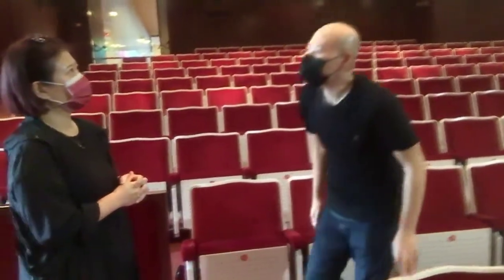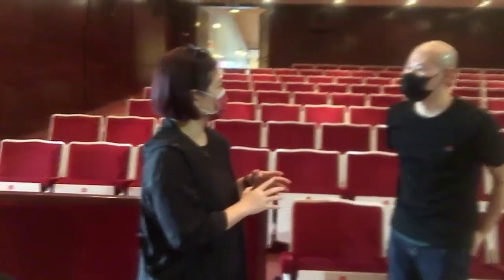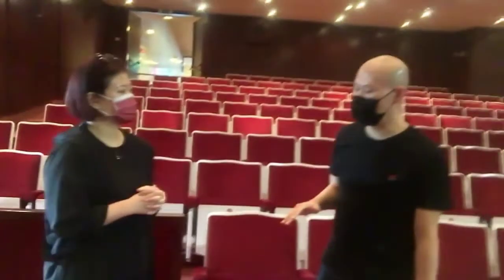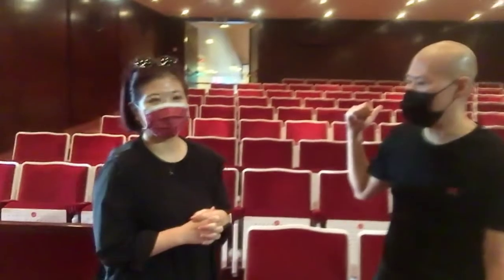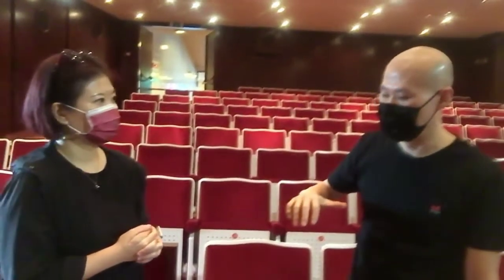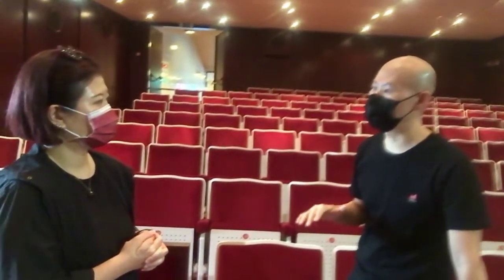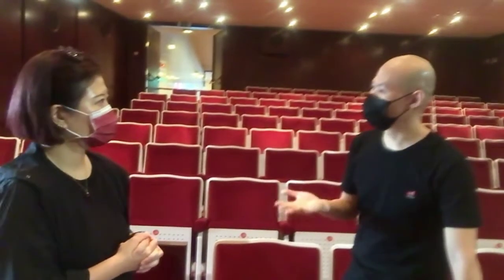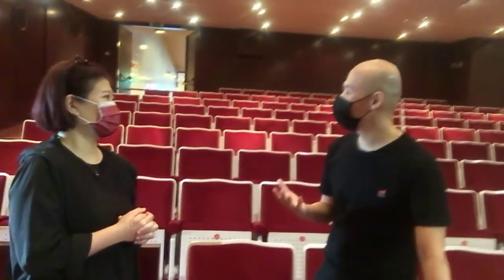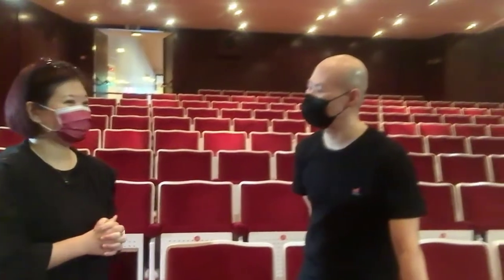Construction started in 1982 for both the National Theater and Concert Hall. The Concert Hall was actually completed first, then the National Theater — both buildings were inaugurated in 1987. That was also the same year that Martial Law was lifted in Taiwan, making it a very special year. It was a very meaningful moment for the country.